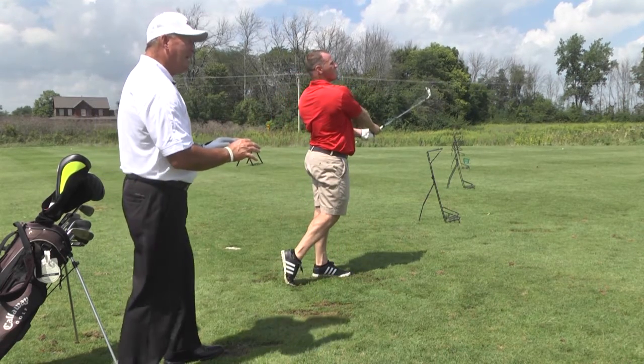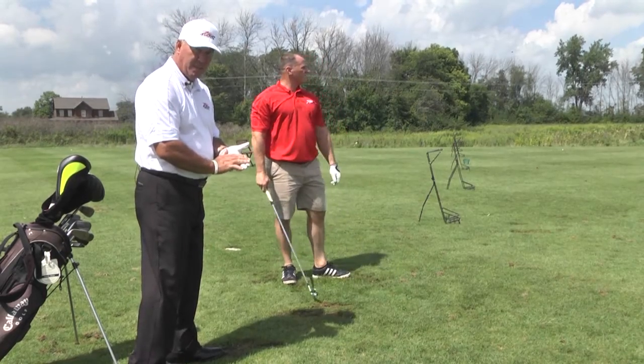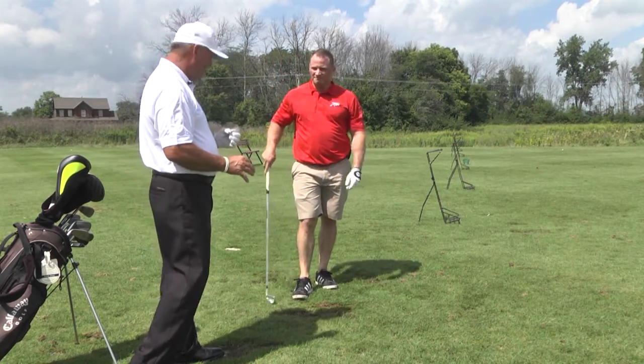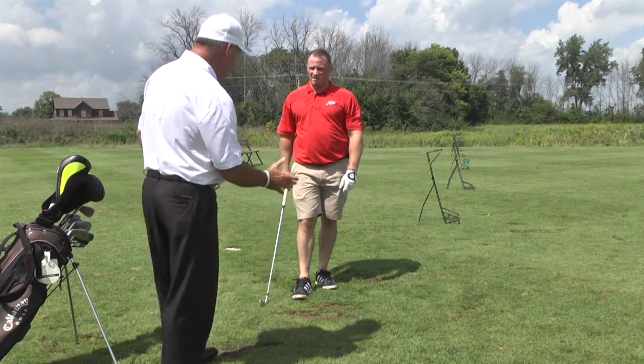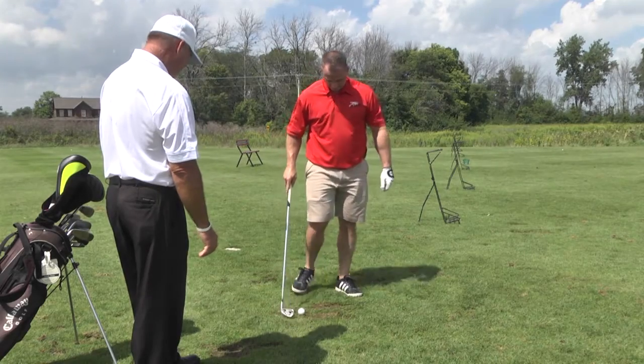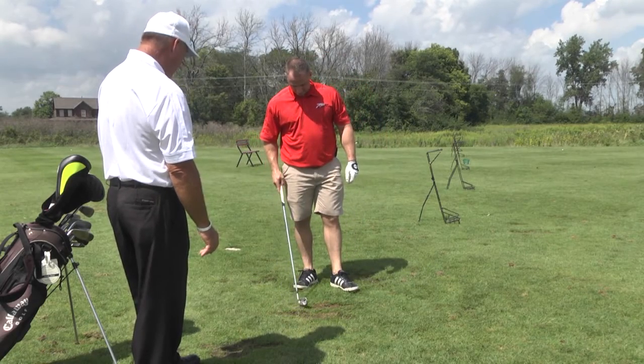Just a little heavy — the direction was perfect, but the distance was not there. So we've got to stay a little bit more level, not take a divot, not hit behind the ball. Let's try another one. Shoulders level and a good turn.